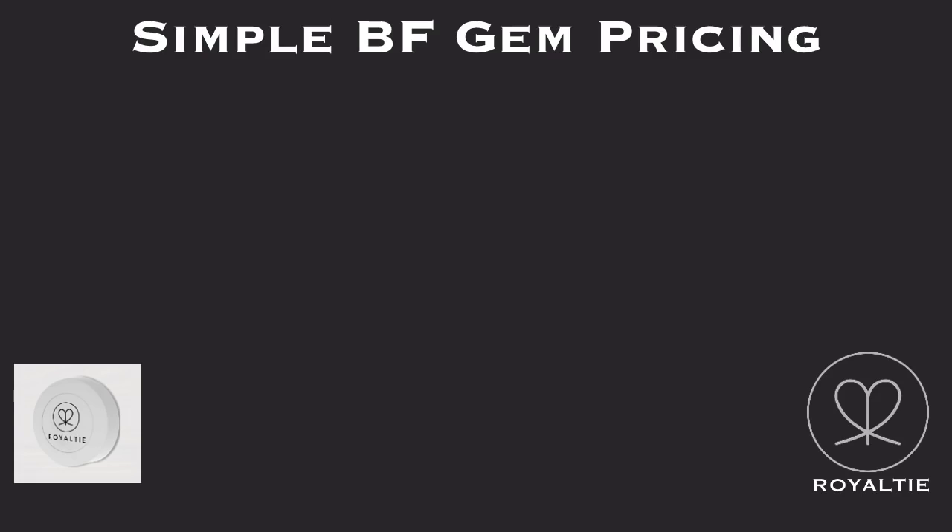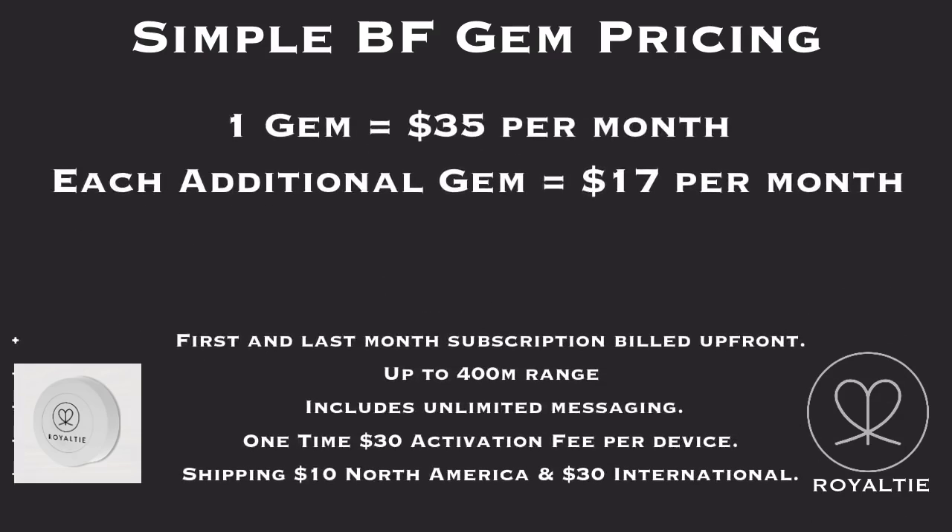Simple BF Gym pricing: one gym equals $35 per month. Each additional gym costs $17 per month. First and last month's subscription billed up front. Up to 400 meter range, includes unlimited messaging. One-time $30 activation fee per device. Shipping is $10 North America and $30 international.